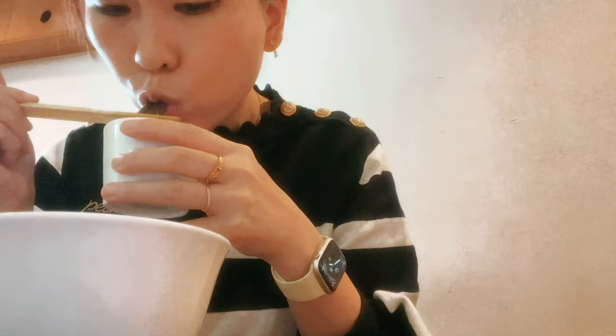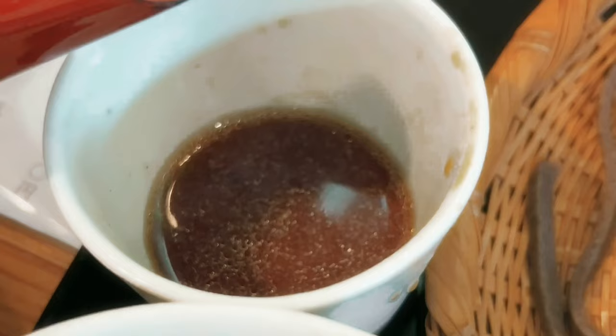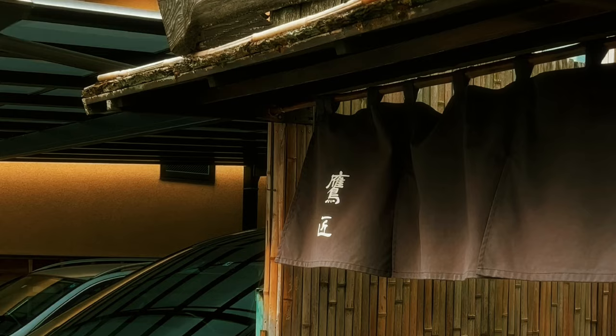One of the ways to enjoy this soba is to add salt into the sauce to make it just a little bit more fragrant — I ended up putting quite a lot into it. Another method is when you're done with the noodles, you scoop a few spoonfuls of the sauce into another cup, add hot soba water inside, mix it, and then you get your finishing soup. It was not bad.